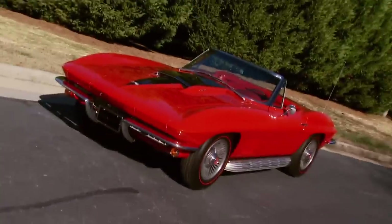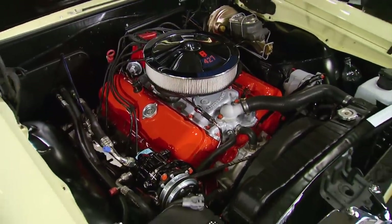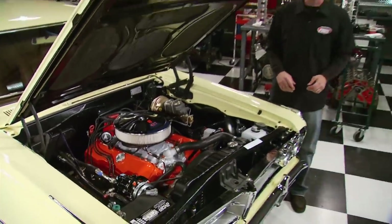First the old. Back in the mid-sixties, the 427 Big Block set a horsepower high watermark when it was introduced in the second-generation Corvette. Since then, they've dropped them into GM muscle cars like Chevelles and Acadian Beaumonts.